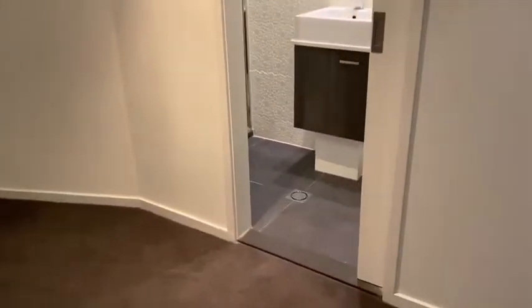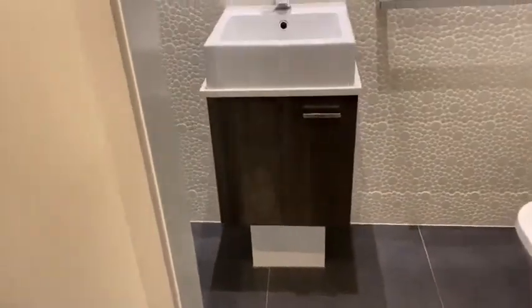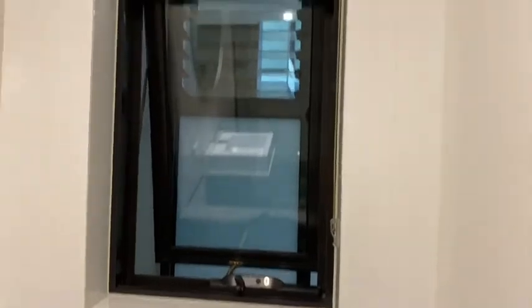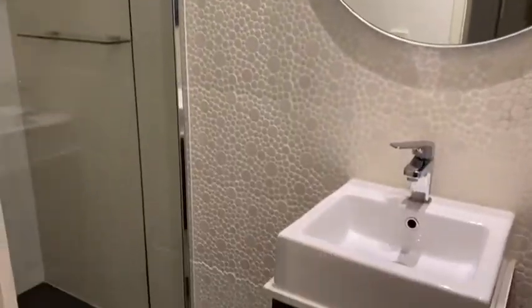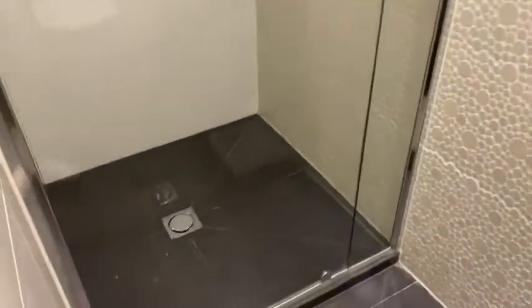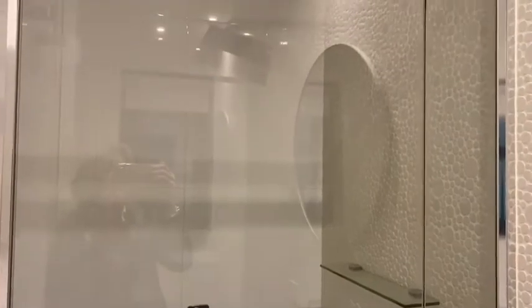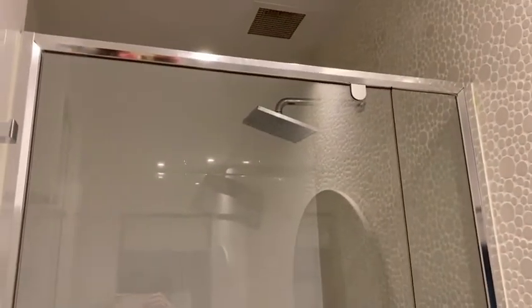The en suite is very cute — you've got a vanity, the loo, and fresh air which is a bit of a bonus. You've got ceiling tiles with circle patterns, and then you've got a really good sized shower with a shelf and a nice big rose as well.